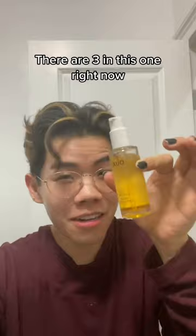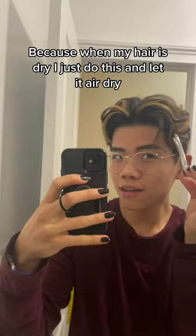These clips from Sali Beauty — amazing — because when my hair is dry, I just do this and let it air dry. This is air dried hair.